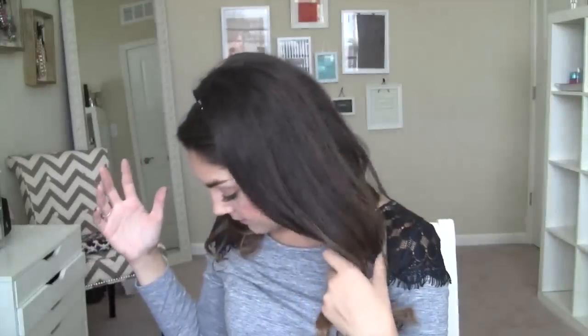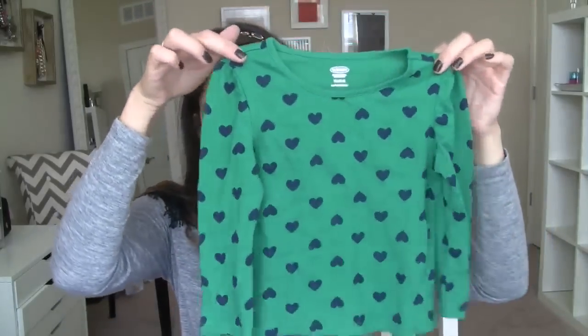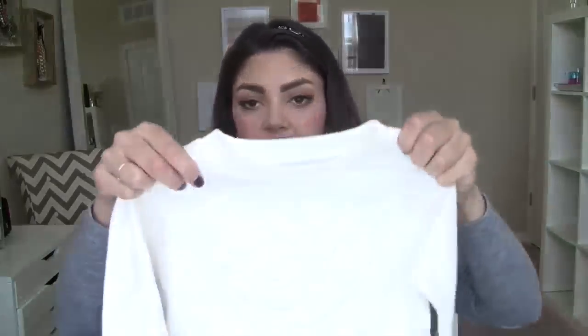Everything else is from Old Navy — I've been scoring big for Addison there. For me it's usually hit or miss, but I did really well especially in the sale section. Starting with just some basics: a green top with navy hearts, which comes in a lot of different color combinations. I also found this little cream sweatshirt with a heart that just says 'love.'